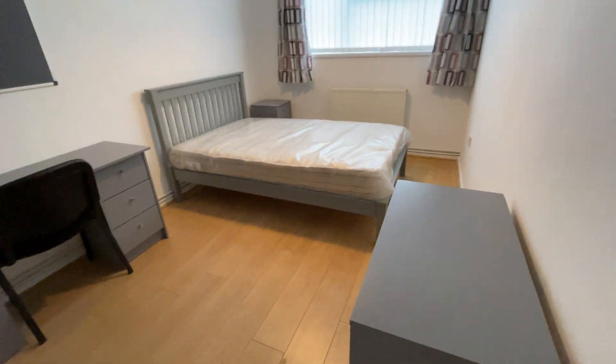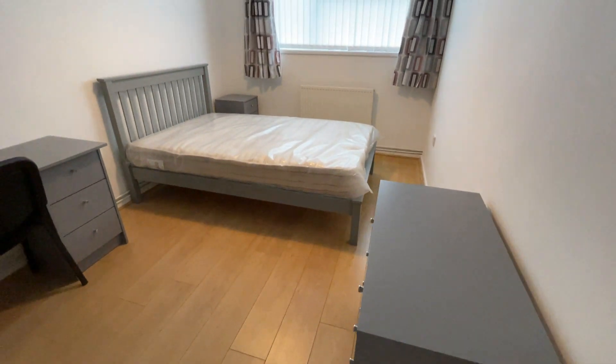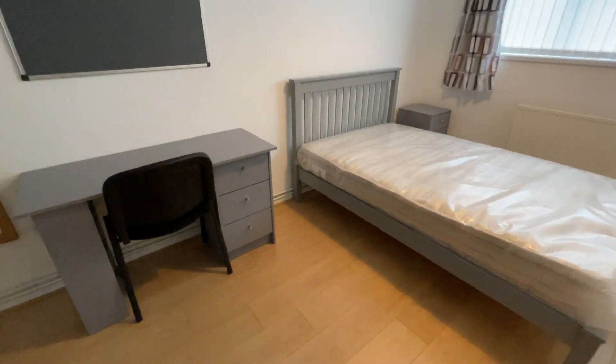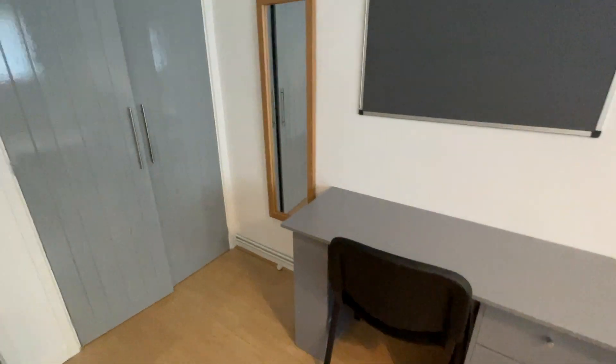Then you have your other double bedroom. You've got a chest of drawers, bed and mattress, bedside cabinet, desk and chair, and then you have a double wardrobe, a single wardrobe, and then you do have another one behind the door as well. So lots of storage space in this bedroom.